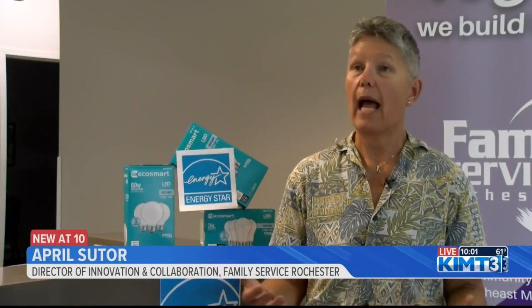They're older. They're not as able to do things like many older people. And they've given, and now we're giving back.